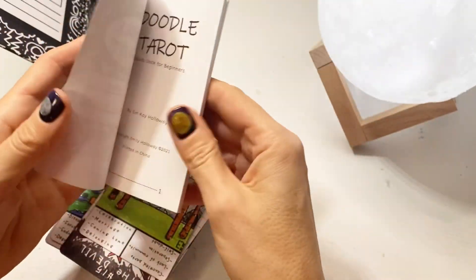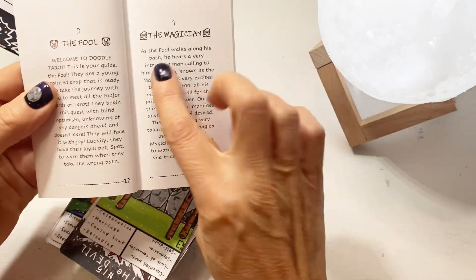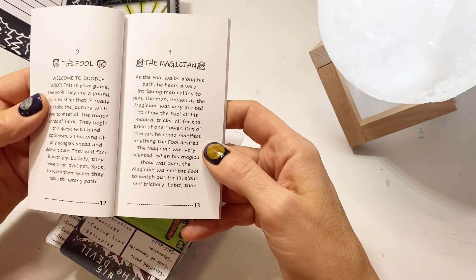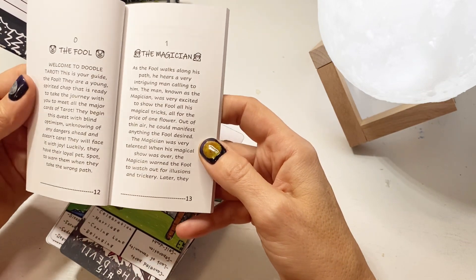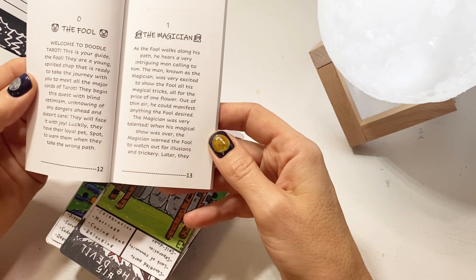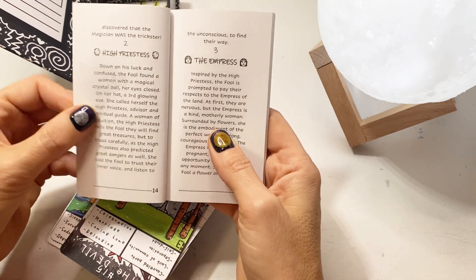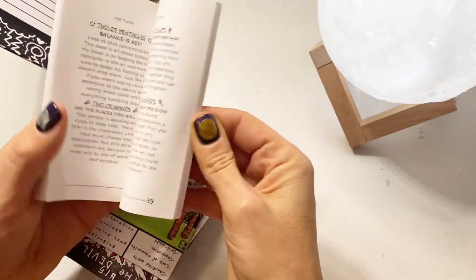The little booklet is written in a fun way as well, as like the Fool is on a journey. So for example, the Magician says: 'As the Fool walks along his path, he hears a very intriguing man calling to him. The man known as the Magician was very excited to show the Fool all his magical tricks, all for the price of one flower. Out of thin air, he could manifest anything the Fool desired. The Magician was very talented. When his magical show was over, the Magician warned the Fool to watch out for illusions and trickery.' Later, they discovered that the Magician was the trickster. And so on and so forth. So this was for the major arcana.